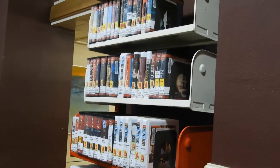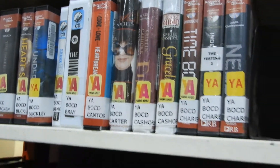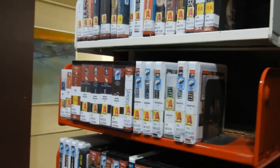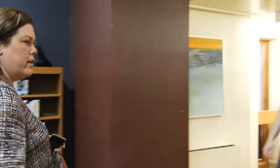We also have young adult books on CD, so if you're interested in young adult fiction, or you have a teen in your life who really likes it, this might be a way to get them hooked on reading. We're going to come around the corner and meet up with Kara, one of our awesome reference librarians, and she's going to take you on a tour of our materials. Kara, I turn it over to you.